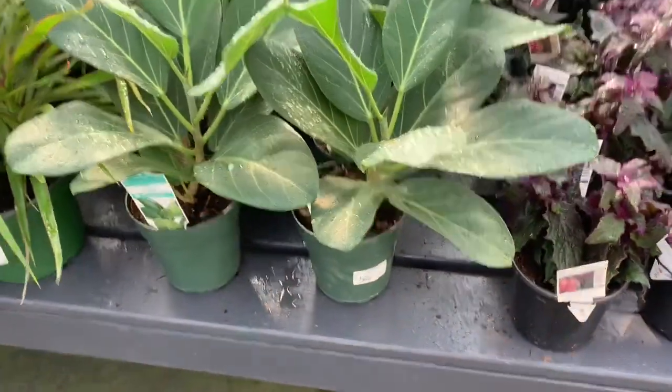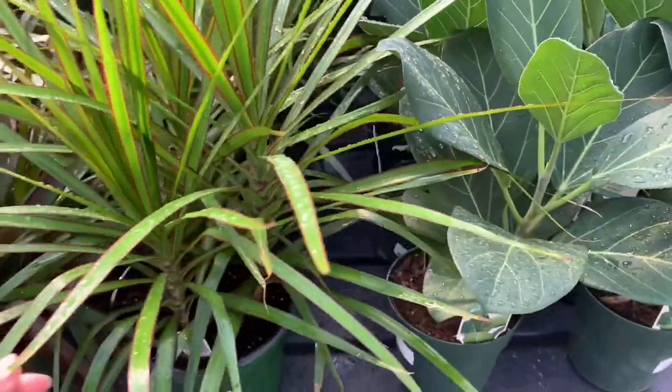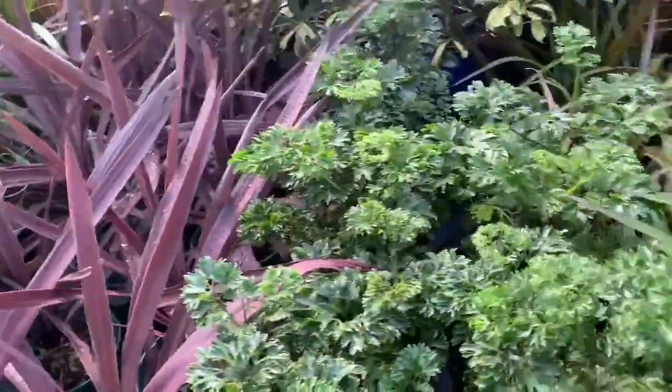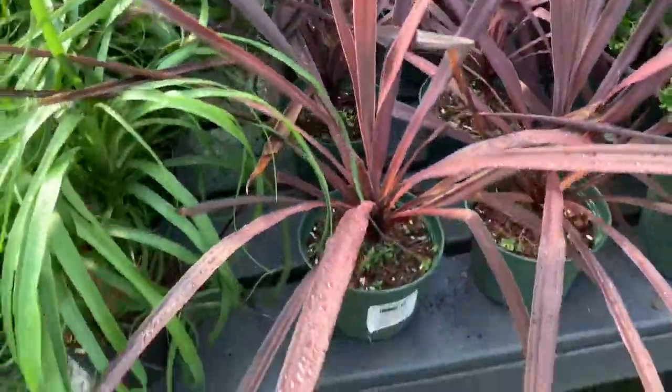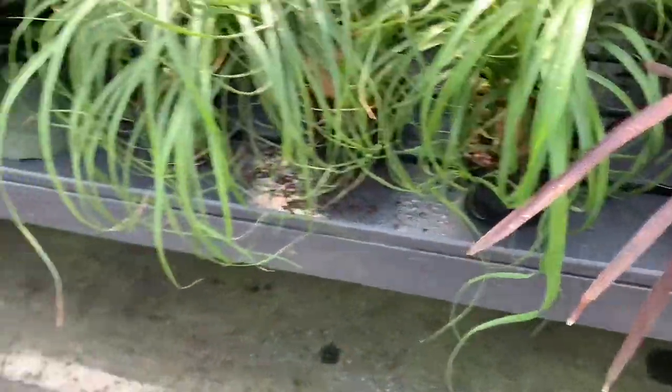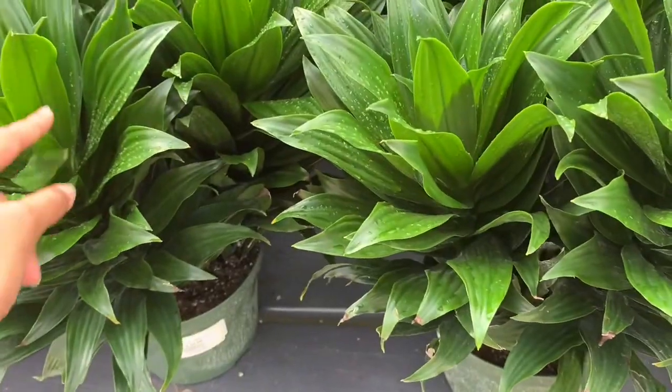Here we have some ficus audrey for only $19.99 — they're pretty tall. Six-inch pots for $20, some dracaenas all for $15... oh no, $17. Look at this dracaena — it almost looks like a purple queen. Some tipped-over palms, more dracaenas. This is a dracaena janet for $25.